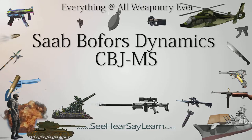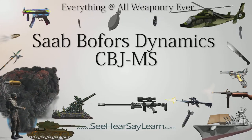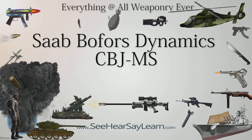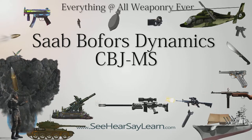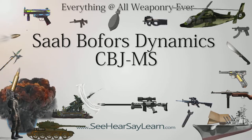The Saab Bofors Dynamics CBJ-MS is a personal defense weapon and submachine gun manufactured by Saab Bofors Dynamics for Sweden. It is chambered for both 6.5x25 CBJ and 9x19mm Parabellum cartridges.